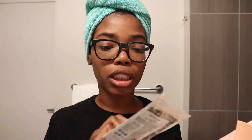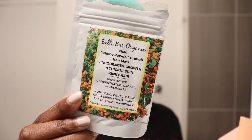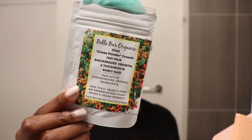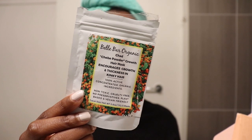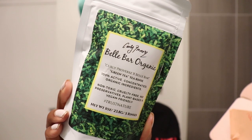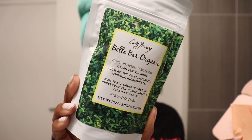Next up is the Chaby Powder Growth Hair Mask, which is supposed to encourage growth and thickness in kinky hair. It contains chaby powder (avocado fruit powder), cassia powder, fenugreek powder, amla powder, maqui powder, avocado seed powder, burdock root, ginseng, parsley, stinging nettle, babassu oil, apple seed oil, and Jamaican castor oil. This one comes in powder form. Next is the Green Tea Rinse, containing lavender, calendula, chamomile, black tea, green tea, comfrey, sage, red clover, and hops.